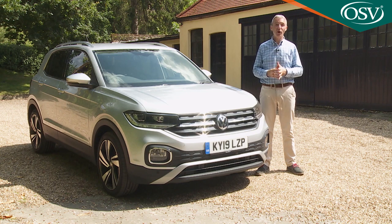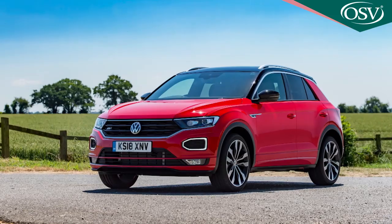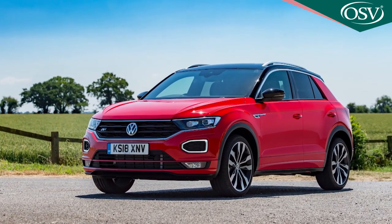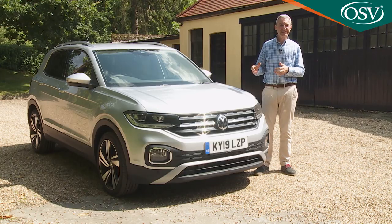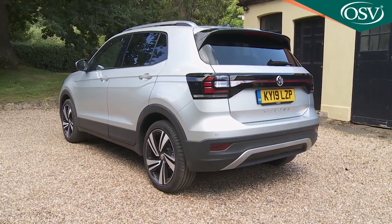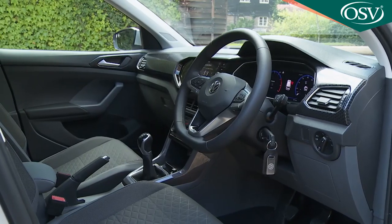If you want a compact, affordable Volkswagen SUV but find the brand's golf-based T-Roc a bit too fashion-conscious, then this Polo-based T-Cross will probably be right up your street. Despite sitting on an MQB A0 platform designed for superminis, it's actually not much smaller than a T-Roc in overall size, and it has a boxier, more conventional shape that ought to make it a touch more practical inside.